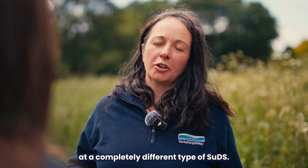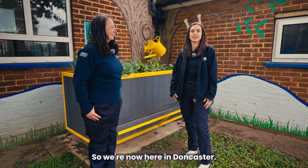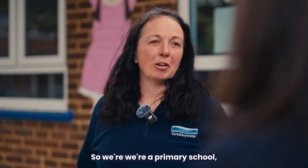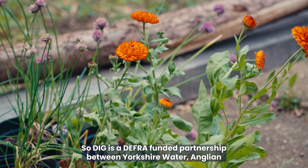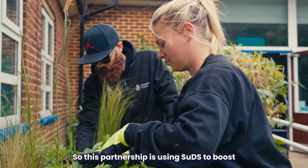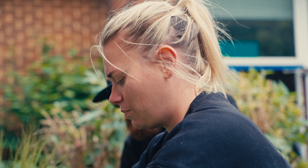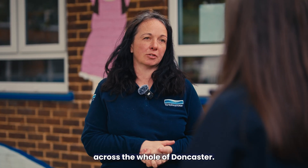Moving to Doncaster, we visit a primary school, one of the sites the DIG partnership is working on. DIG is a DEFRA-funded partnership between Yorkshire Water, Anglian Water, North East Lincolnshire Council, and Doncaster Council. This partnership uses SUDs to boost flood resilience, biodiversity, and health across Doncaster, as part of a wider programme of SUDs installation across the whole city.